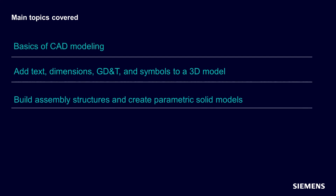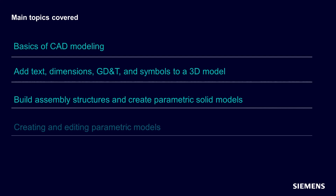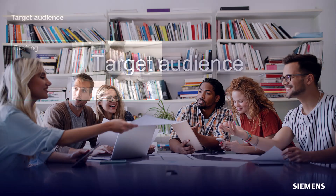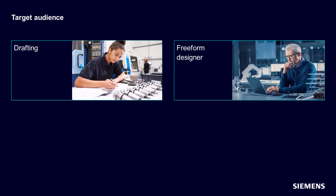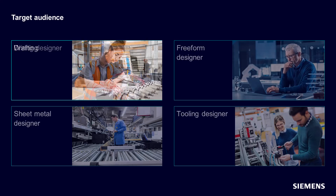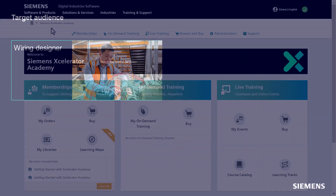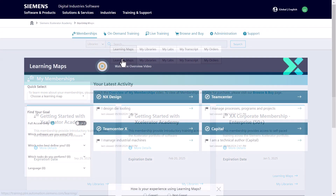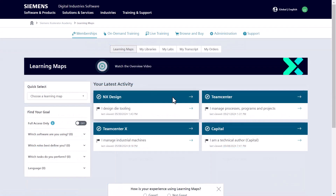Build assembly structures and create parametric solid models that capture design intent. Creating and editing parametric models using the essential NX processes — useful for drafting, freeform designers, sheet metal designers, tooling designers, and wiring designers. If you are unsure about where to begin, our learning maps are an excellent guide to help you navigate your learning journey.